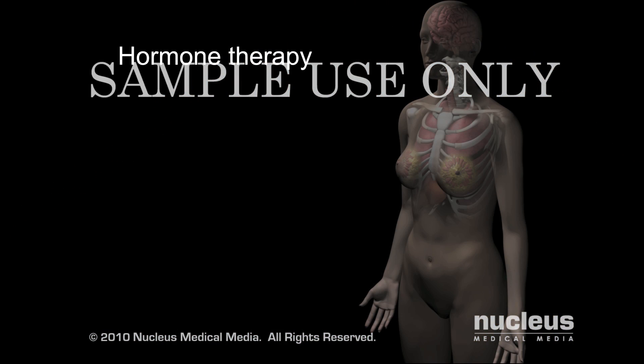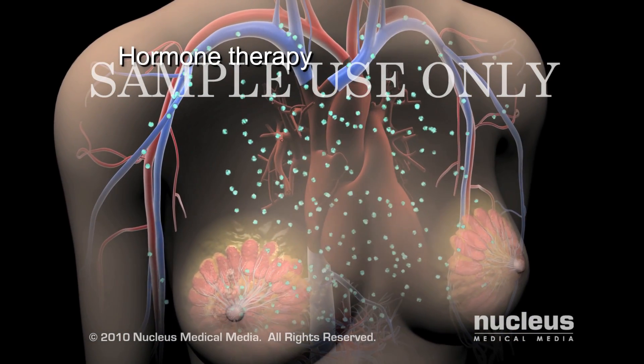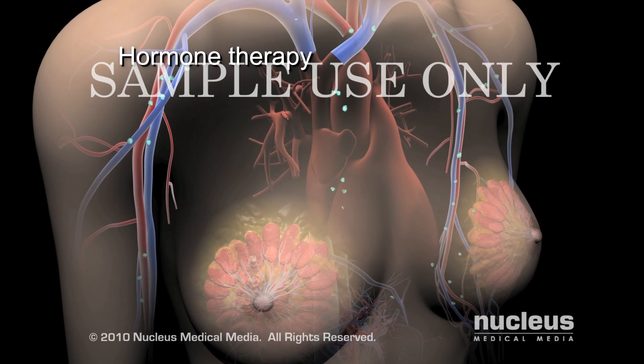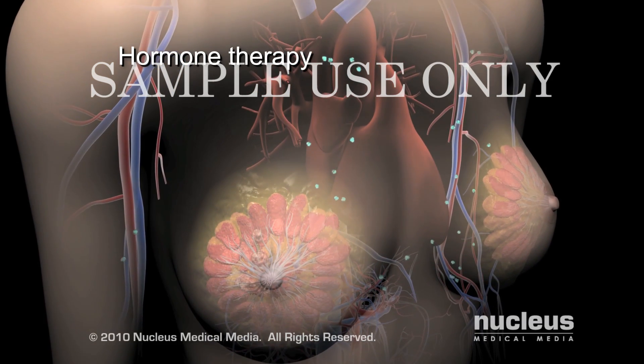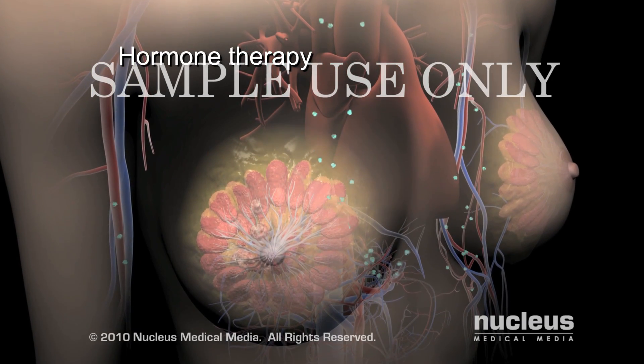Some types of breast cancers need hormones in order to grow and spread. Hormone therapy works by blocking the cancer cells from receiving the natural hormones that they need. Tests can show if your breast tumor has these receptors and if it is a good treatment option.